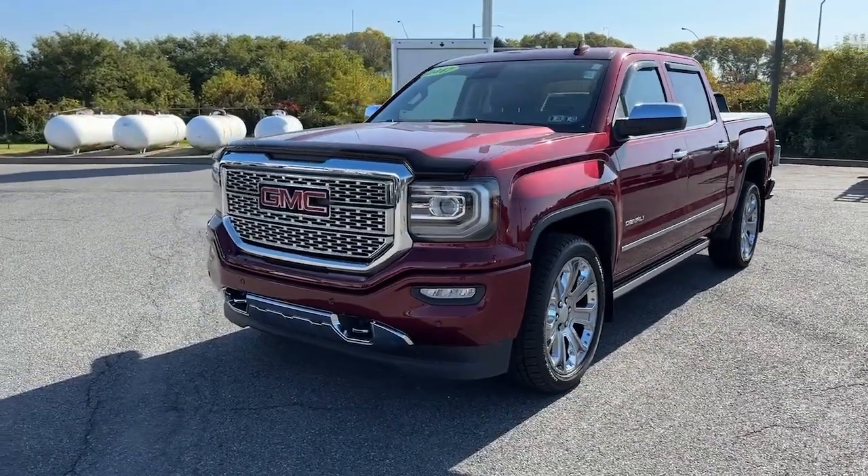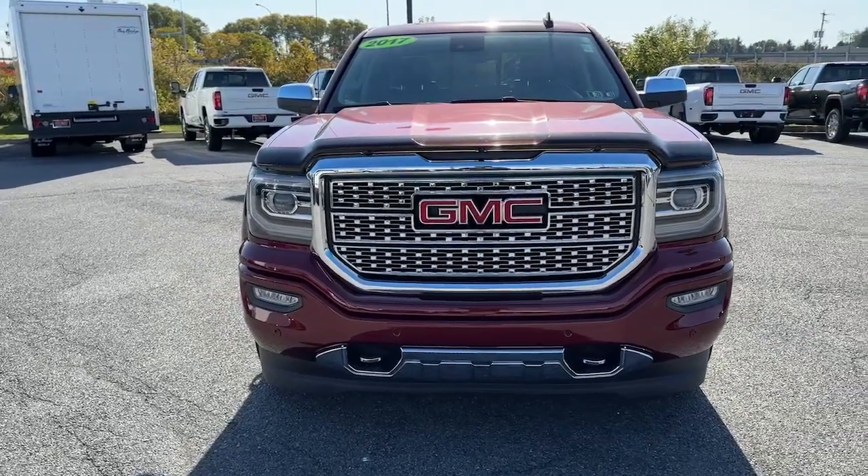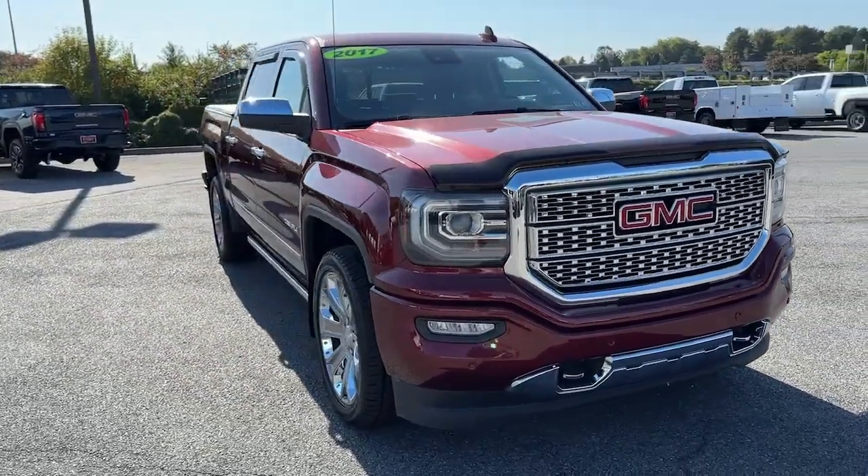Look no further than the 2017 GMC Sierra. This vehicle is an outstanding buy with fewer than 70,000 miles on the odometer.